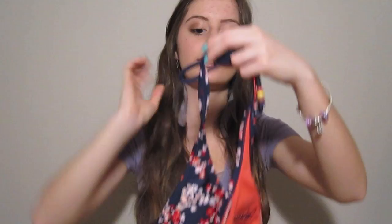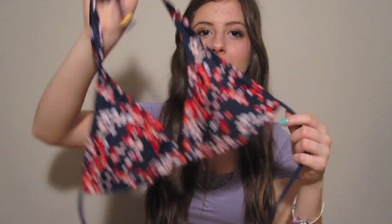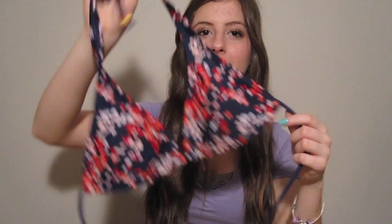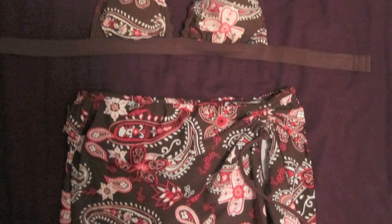This next bathing suit I got at Garage last season. It has a navy blue background with little floral prints in coral colors, and coral is very in for this season as well. I really like the ties because they have little beads on them — it just makes you feel like you're on vacation. It's really cute for vacations or just in the pool. The bottoms are navy blue and have a fold-over waistband, which is very flattering for a lot of body types.